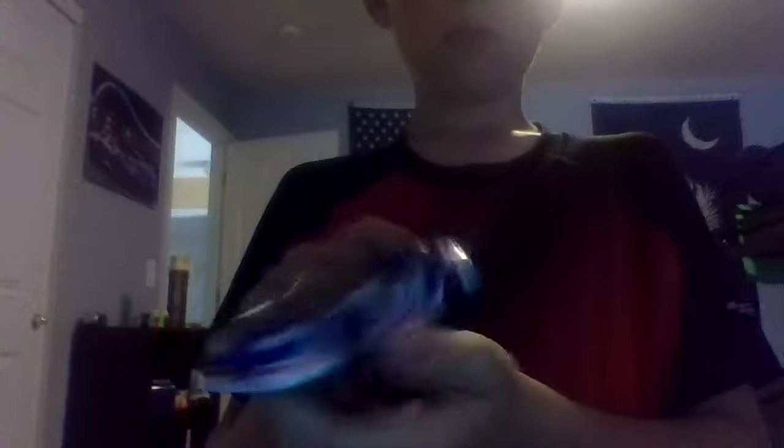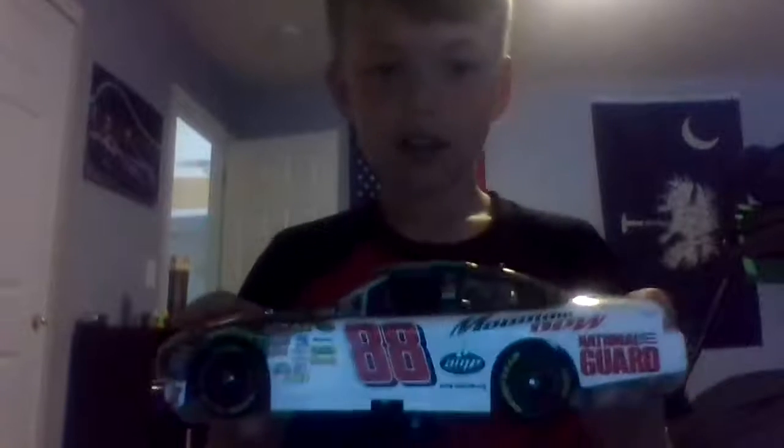This one has a blue stripe, 84, headlights — no taillights though. All right, next up is the Dale Earnhardt Jr. 88 Mountain Dew and Amp car.